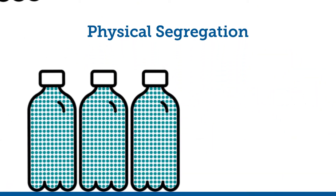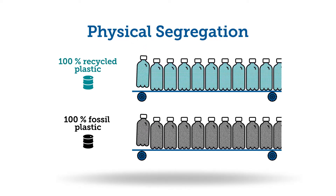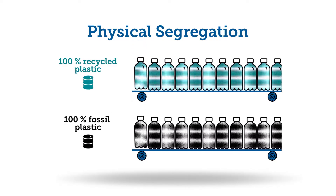Option 1: Physical segregation ensures that certified alternative feedstock and fossil raw materials are kept separate throughout the entire supply chain.